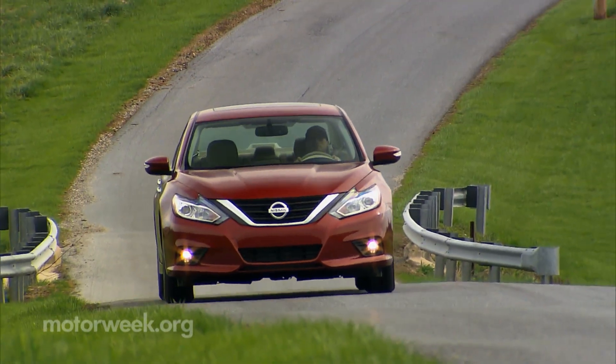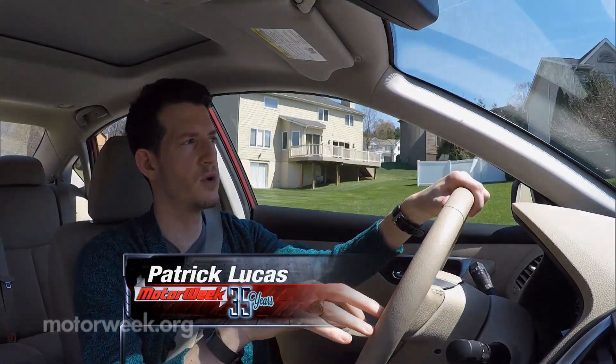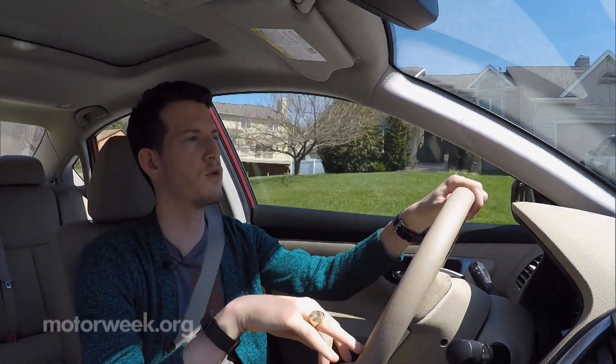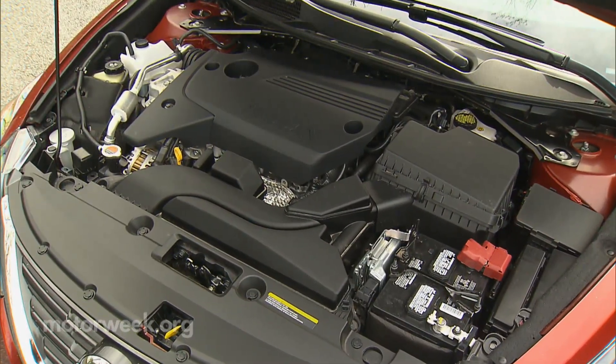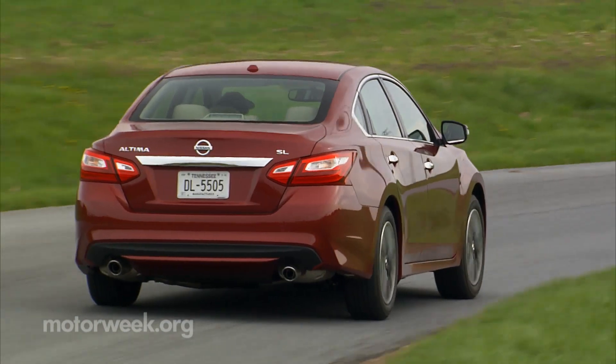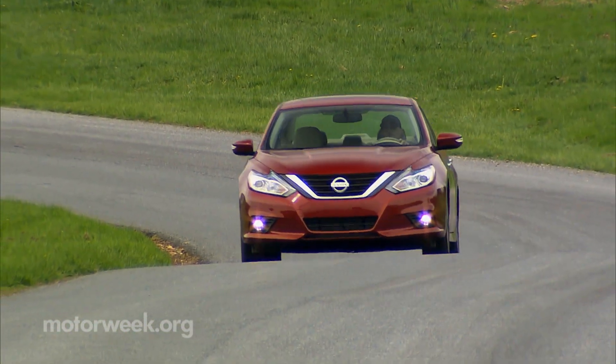So how's it drive? No engine changes means you get the same 182 horsepower 2.5-liter I4 or 270 horsepower 3.5-liter V6. The CVT transmission, which is the only transmission, does get reprogrammed to feel more like an automatic — and it actually does.